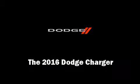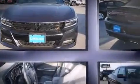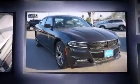Introducing the 2016 Dodge Charger. It features an automatic transmission, rear-wheel drive, and a refined six-cylinder engine.